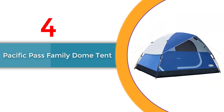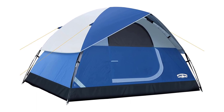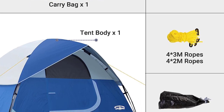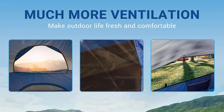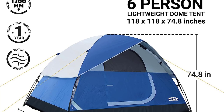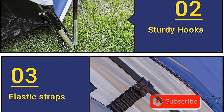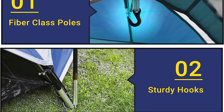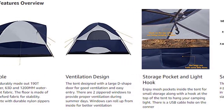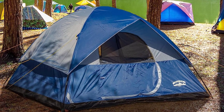Number 4: Pacific Pass Family Dome Tent. Available in 2-person, 4-person, and 6-person sizes, this tent is perfect for family adventures. With a spacious design, durable fabric, and removable rain fly, it guarantees a dry and comfortable trip. Stay organized with mesh storage bags and enjoy the convenience of a lantern hook and e-port for electrical power. Setting up is a breeze with included ropes and stakes. This lightweight, portable tent is ideal for hiking, fishing, and more.